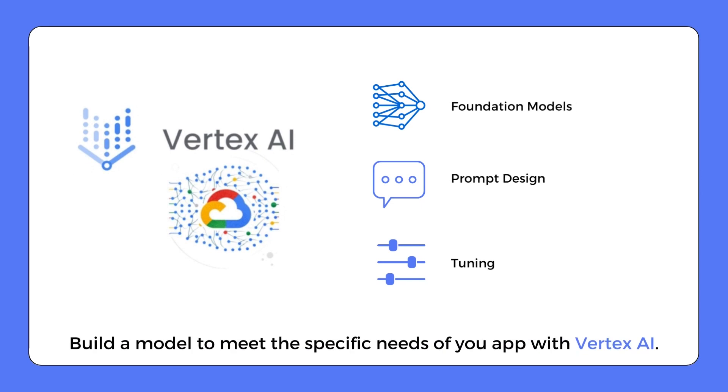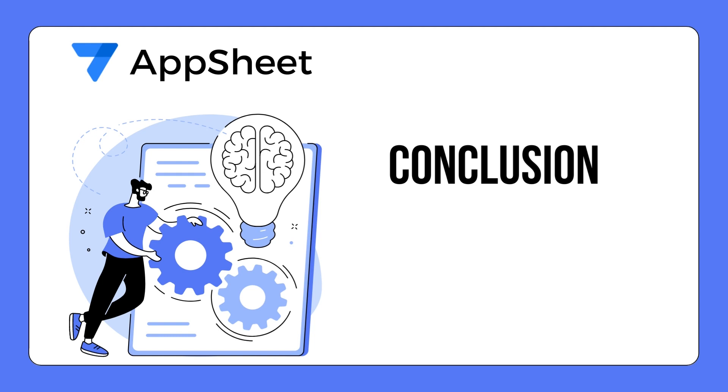For the LLM, you can design a model to cater to your application's unique demands with the Vertex AI Generative AI Studio. This platform presents a range of foundational models from Google Cloud that you can refine according to your needs. You can achieve this by formulating and adjusting prompts as necessary and honing the models using your own data.